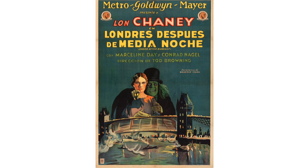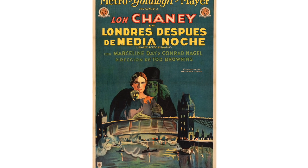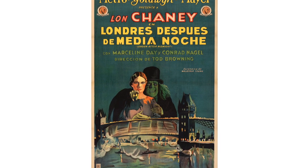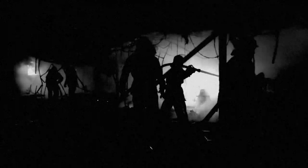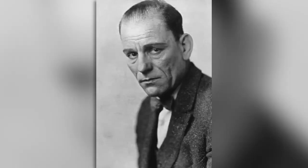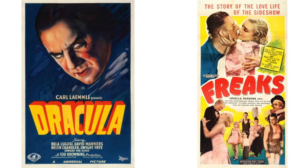London After Midnight. Considered to be one of the holy grails of lost cinema, the last known copy of this classic silent horror film starring the great Lon Chaney was destroyed in a fire in an MGM studio vault in 1965. Starring the Man of a Thousand Faces and directed by Todd Browning, who is most known for directing Dracula and Freaks.